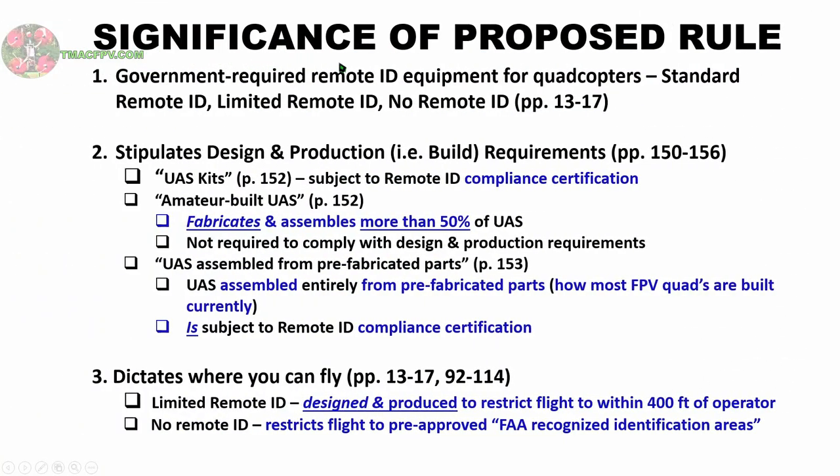Why should you care? Well, if you're an FPV pilot, for at least the following three reasons. The first reason is this document establishes a requirement for government-required remote identification equipment installed on your quadcopter if it weighs more than 0.55 pounds or 250 grams all-up weight, including the battery. And it places your quadcopter — or what the FAA refers to as an unmanned aircraft — into three categories based on the type of remote ID equipment you have installed: standard remote ID, limited remote ID, or no remote ID.